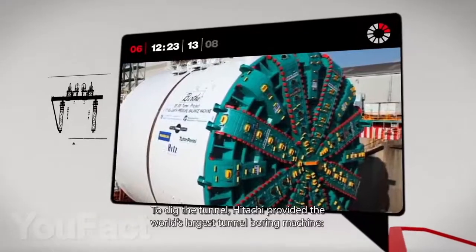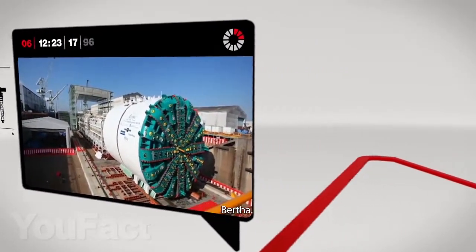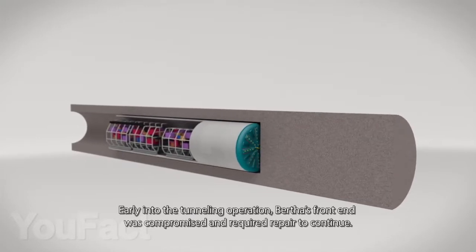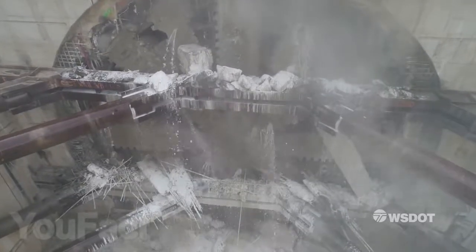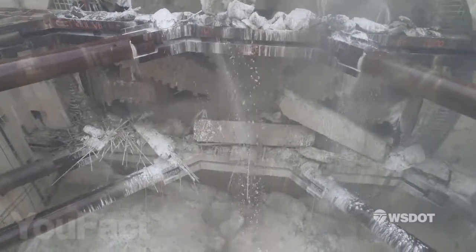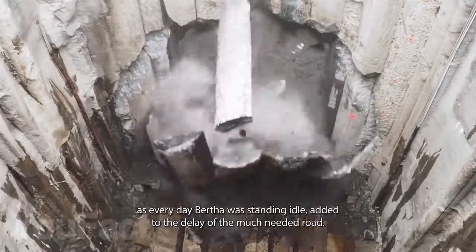This fantastic piece of machinery has been dubbed Bertha in honor of the first female mayor of Seattle. Whilst it looks impressive, it is also the world's largest tunnel boring machine. Manufactured by the Japanese Hitachi Zosin Corporation for the replacement tunnel project in Seattle, it was shipped in parts to the city, assembled there, and began boring the tunnel in 2013.